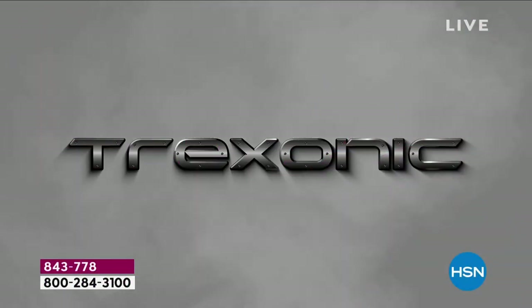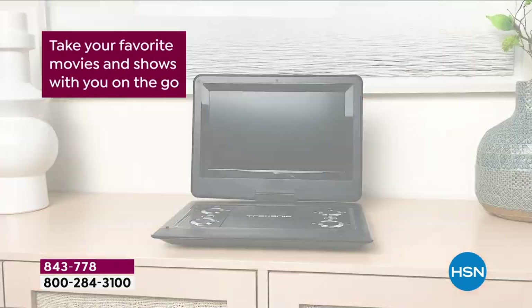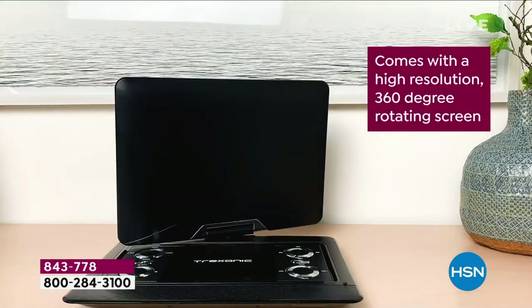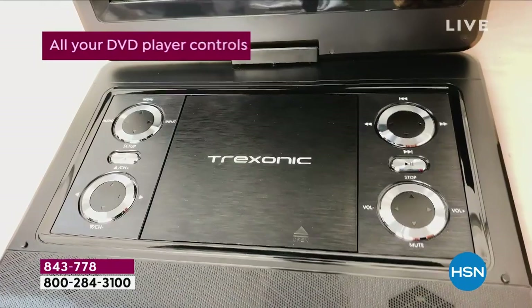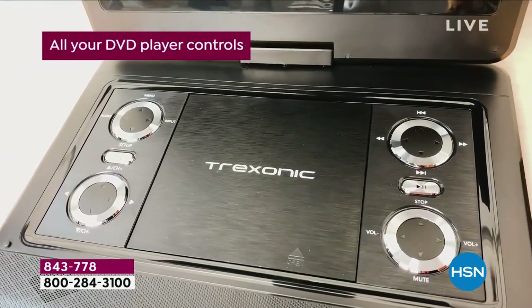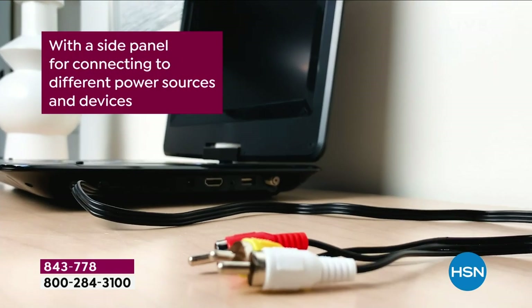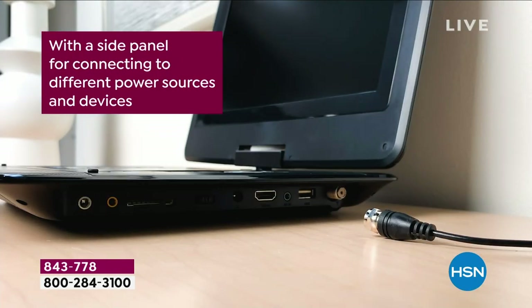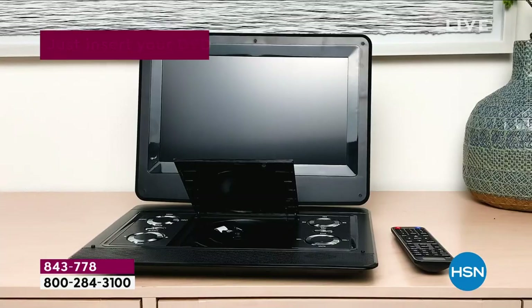More than 11,000 out the door since midnight. Take your favorite movies and shows on the go. It comes with high resolution, a 360-degree rotating screen, all your DVD player controls, so watch those old weddings and football games. It has a side panel for connecting to different power sources and devices. This is an incredible bundle that we have never done before.